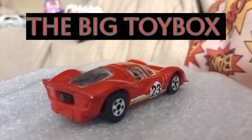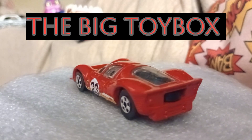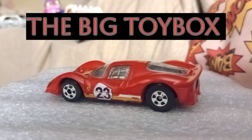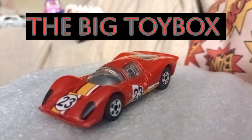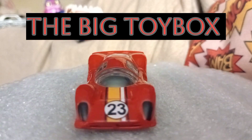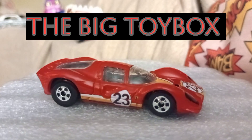All right, it's JT in the big toy box and we're going to take a look at three sports cars that have racing liveries. This is for the Diecast Looney's racing livery challenge.